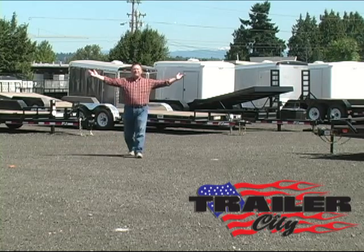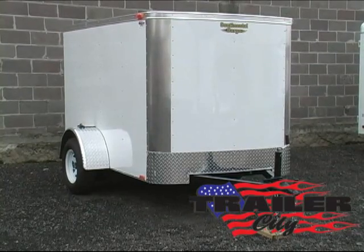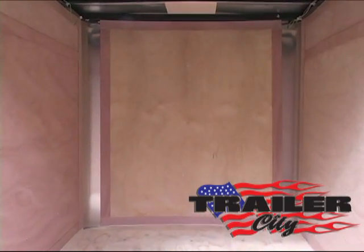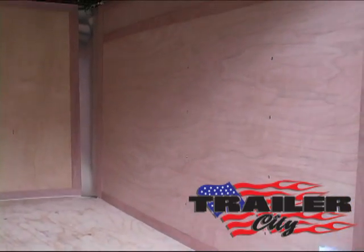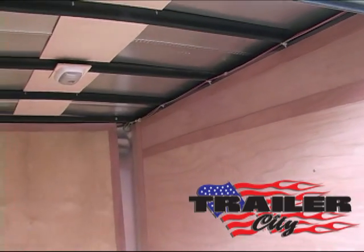Hi, this is Steve at Trailer City and we are featuring a homeowner's grade five foot wide enclosed trailer. It has 14 inch tires, five feet of headroom, quarter inch plywood walls, three quarter inch plywood floor, 24 inch on center wall and floor studs, dustproof barrier, and one dome light.